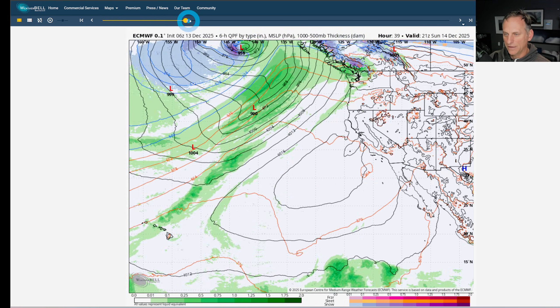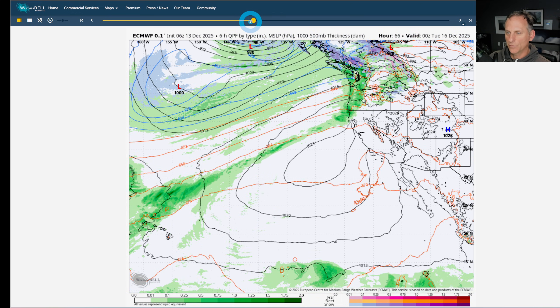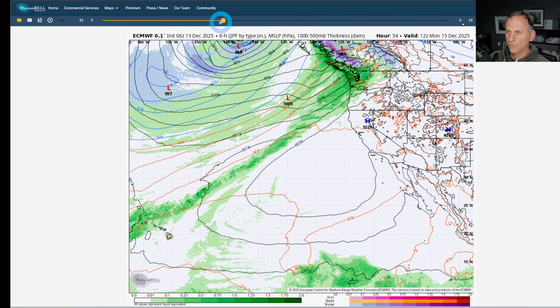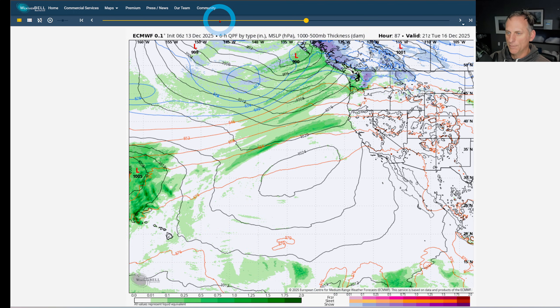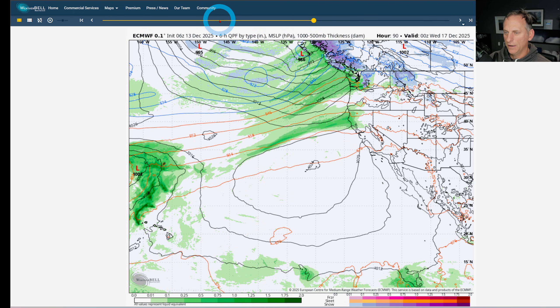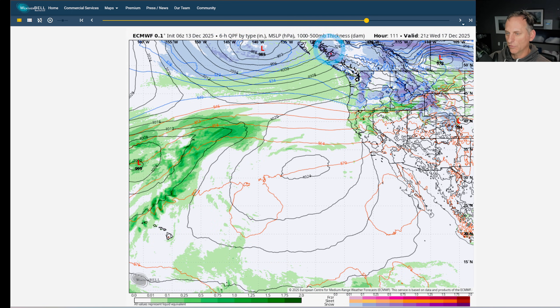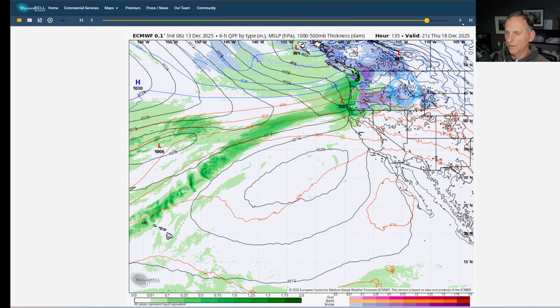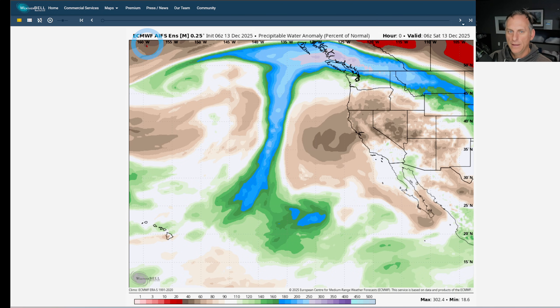Looking at the next six days, you can see the activity into the Pacific Northwest, and we start to get clipped by systems. The first rain return looks like probably sometime Monday — kind of a weak system — but then we get a more impactful system going through Tuesday, Tuesday afternoon into Tuesday night. You can see the rainfall continuing across portions of the Bay Area and north generally, and then it starts to get ramped up again. This is six days out so I don't want people to get too worked up just yet, but the pattern change signal is good.